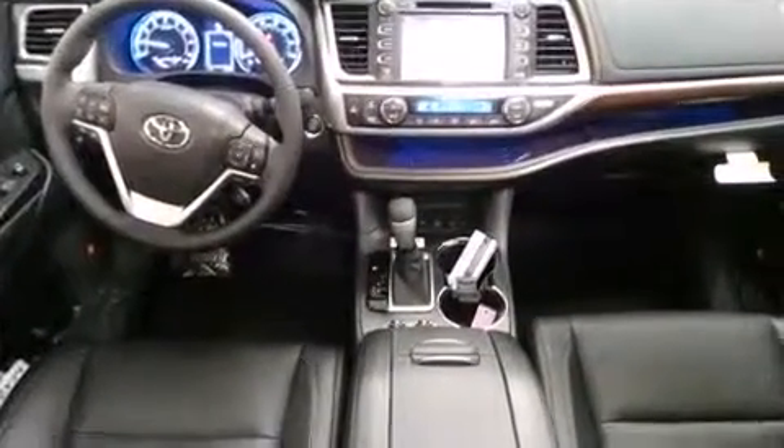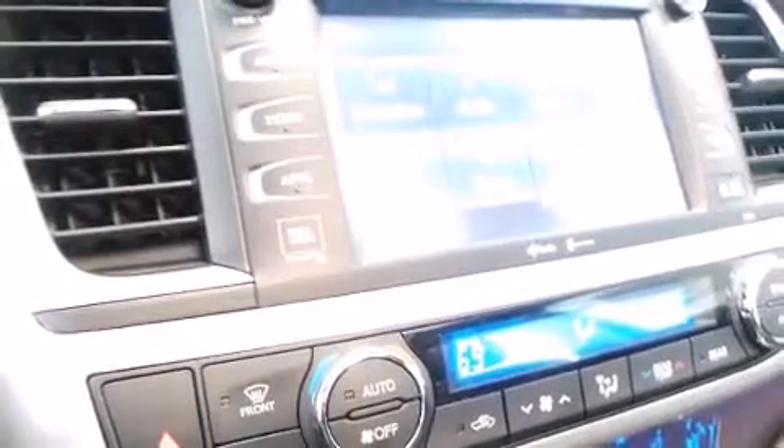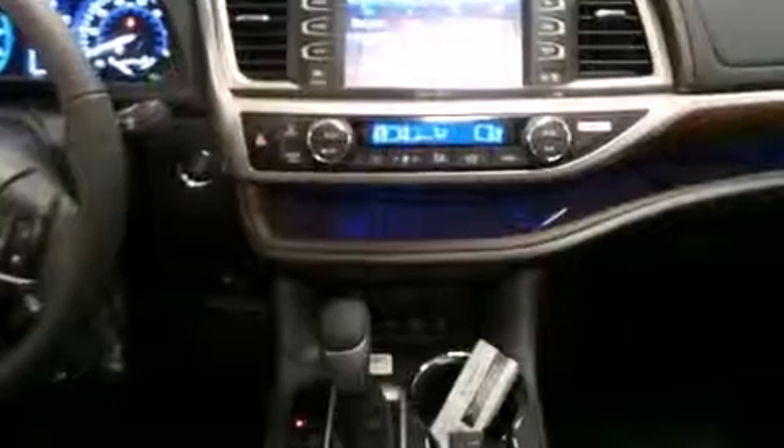Enjoy your favorite music via the stereo system, which includes a CD player with MP3 capability, steering wheel mounted audio controls, and 12 speakers, ensuring optimal sound no matter where you're seated.